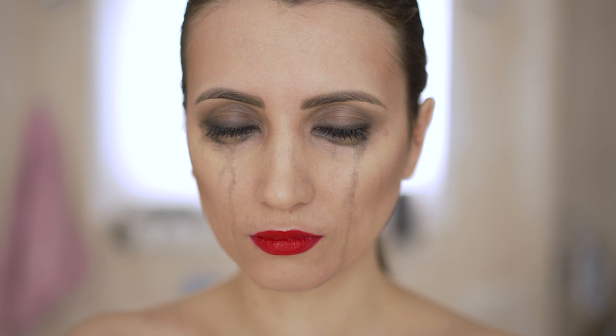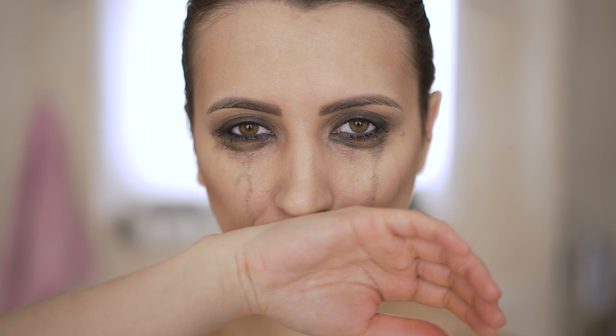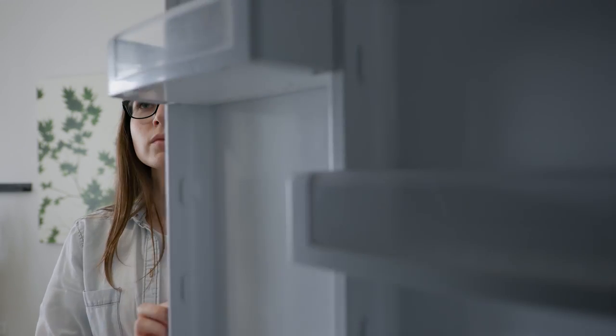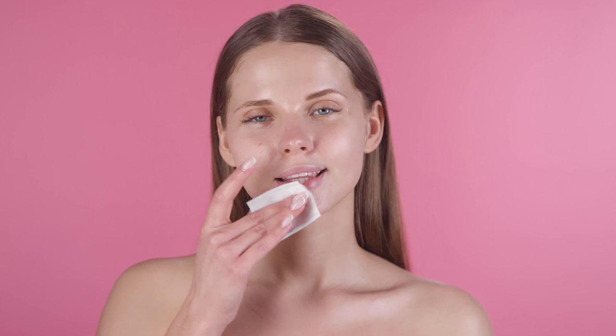Smudgy eyes. It does not look good when your liner and eye shadows smudge while washing your eyes. Take the small circular wipes and cut them in half. Put some aloe vera gel on each half and freeze it for some time. Take it out and put the gel pads on your eyes. Rest for 10 minutes and clean the under eyes using tissue paper. See how the gel pads made the smudges run.